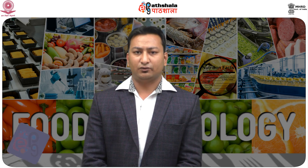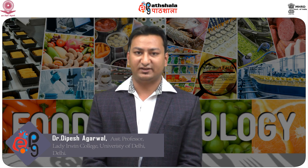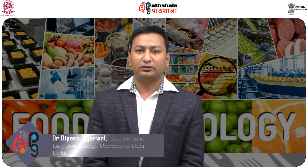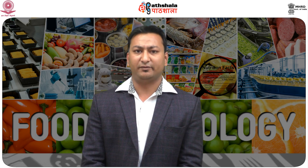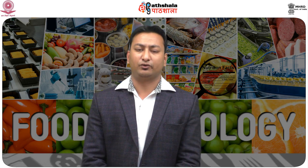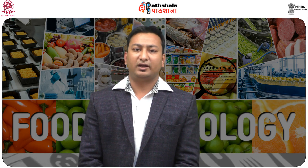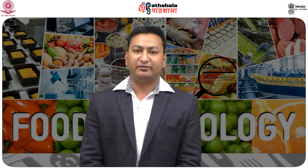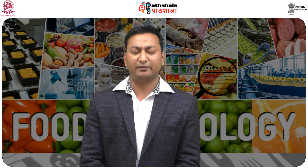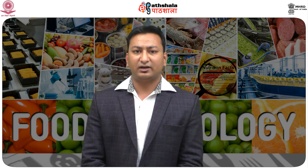Hello students, welcome to EPG Part Shala course. I am Dr. Dipesh Agarwal, working as an assistant professor in the department of Food and Nutrition, Radio College, University of Delhi. Today we are talking about the technology of jam, jellies, and marmalades. In this module we will see the properties of jam, jelly, and marmalades, the factors affecting their quality, and the endpoints to judge optimum quality.